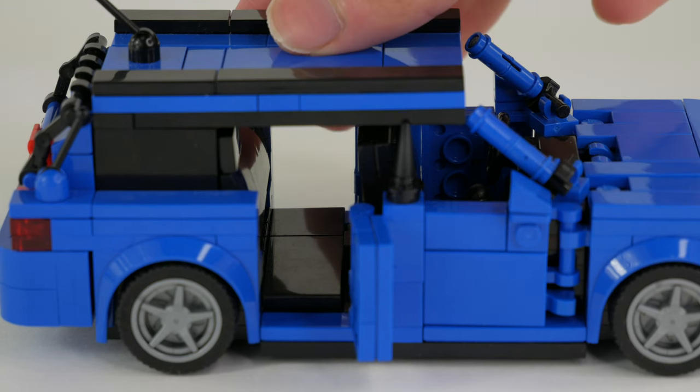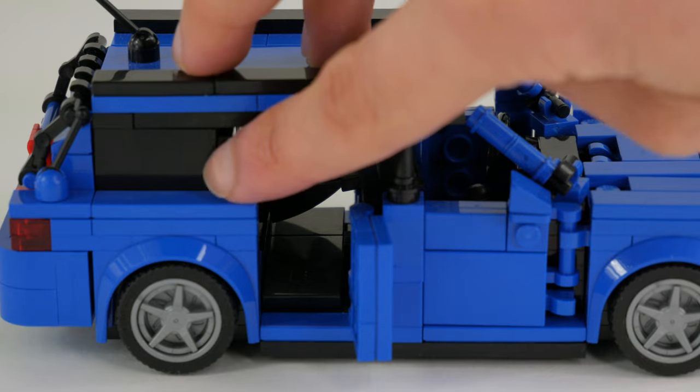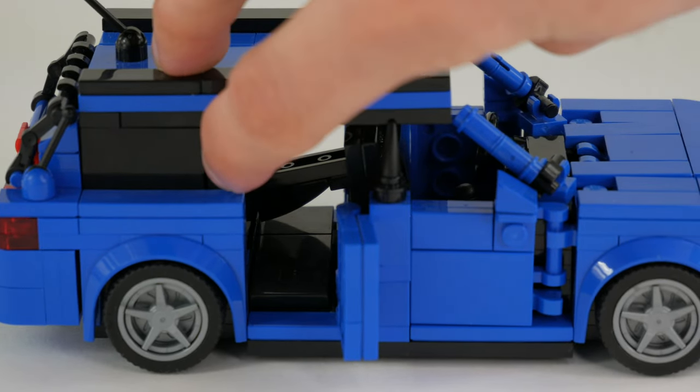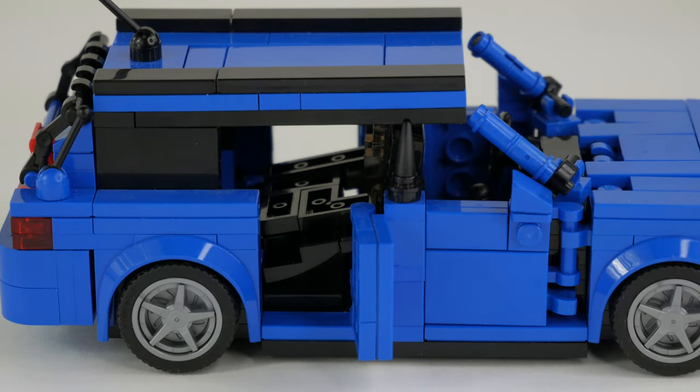You also have the ability to fold down the back seats. You can fold up the bottom part and then fold the seat back so it's flat, or you can just fold the seat back separately if you want to do it a little quicker. Either way, it gives you the opportunity to put a lot more large, bulky cargo in the back, which is nice since this is ultimately a station wagon.